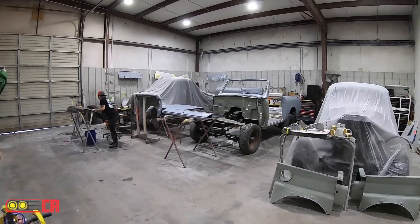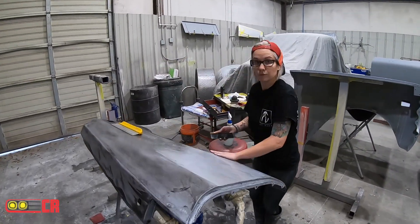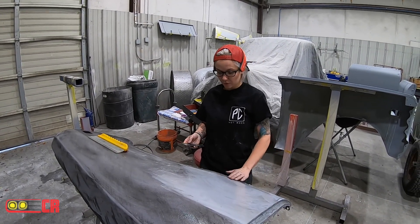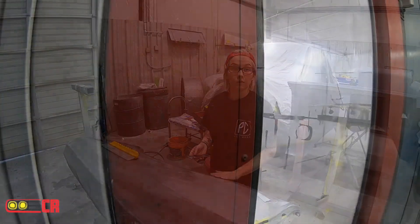Got Kristen over here wet sanding on the Scout. Got it taken back apart, gonna get ready to start painting it. What do you think about this wet sanding job you got here? I think it would be better if Ty Ehler done it.